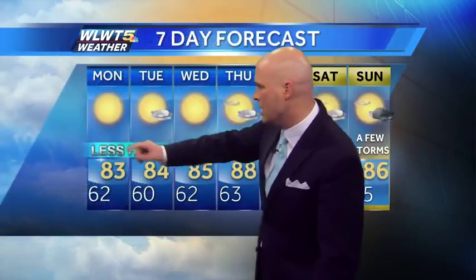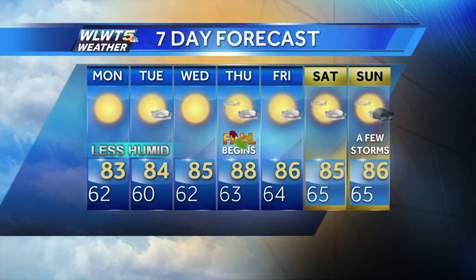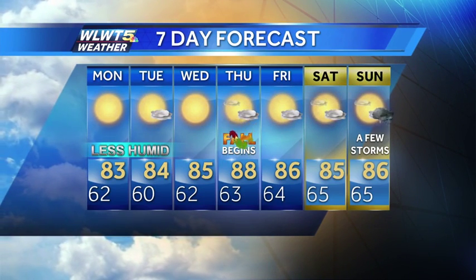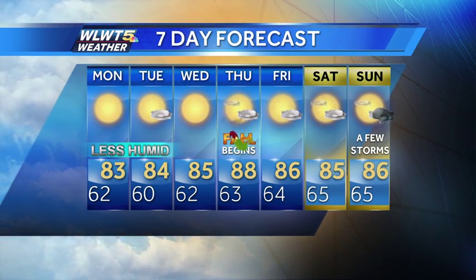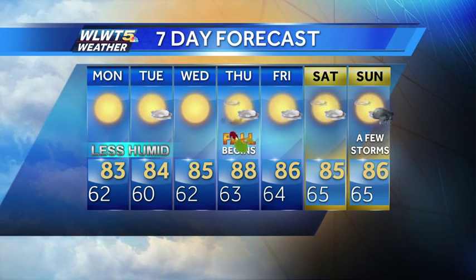Tonight, down to 62 under clear skies, not as humid. Tomorrow we'll see a high of 83 with perfectly sunny skies. In your seven-day forecast, we stay on that not-humid side of the scale on Tuesday and most of Wednesday too. As soon as fall starts, though, temperatures surge into the upper eighties and we will see a little more humidity, but overall a fairly dry and sunny week.